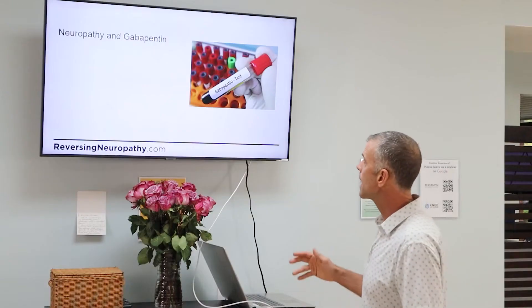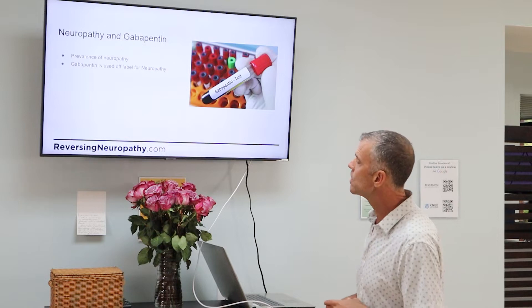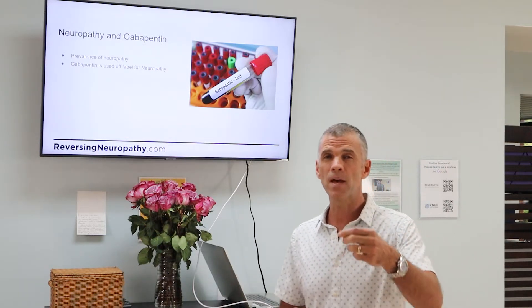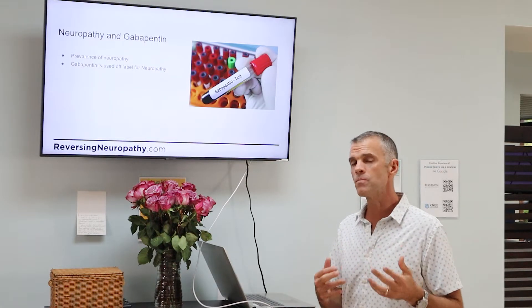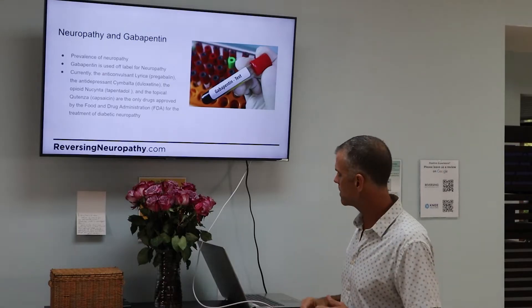There are over 20 million cases of neuropathy diagnosed every single year. Is gabapentin FDA approved for peripheral neuropathy? The answer is yes and no. For the most common types — diabetic and chemotherapy-induced neuropathy — it is not FDA approved. Only the anticonvulsant Lyrica, Cymbalta, Nucenta, and topical capsaicin are FDA approved for diabetic neuropathy. Gabapentin does not make that list.